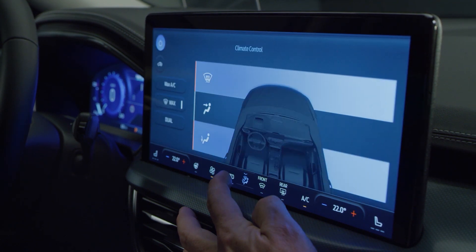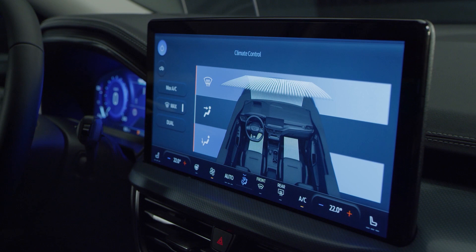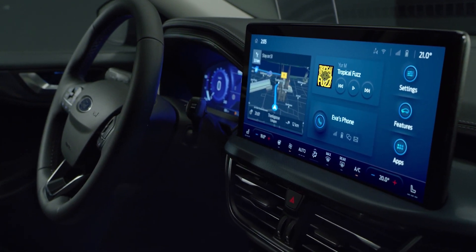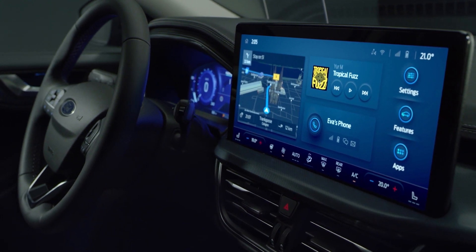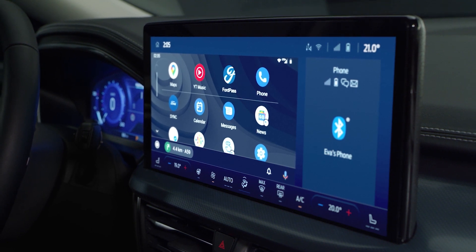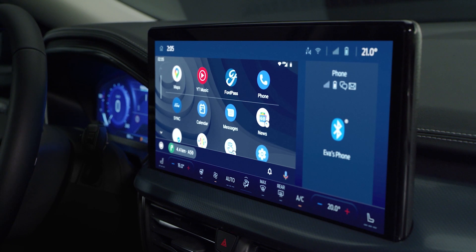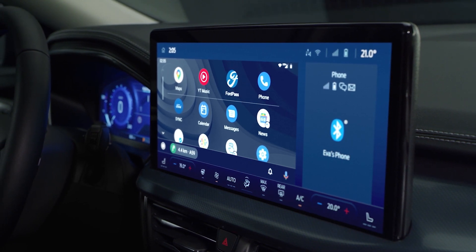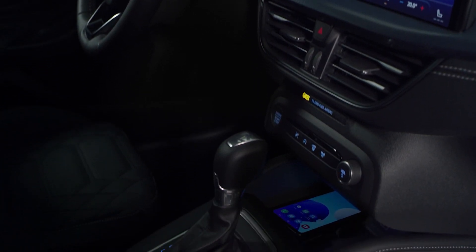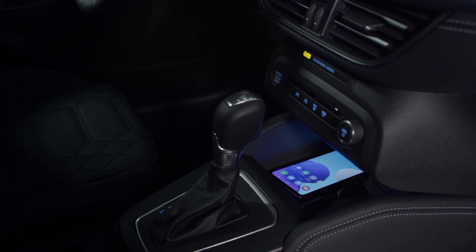Some controls have been moved from the center console to the all-new 13.2 inch center touchscreen, which features intelligent, fully connected Sync4 software, compatible with Ford PowerUp software updates, giving you more immersive in-car technology. Android Auto and Apple CarPlay now co-exist alongside Sync4 functionality. Enjoy enhanced wireless phone connectivity that connects and charges without the need for cables, making each new journey effortless.